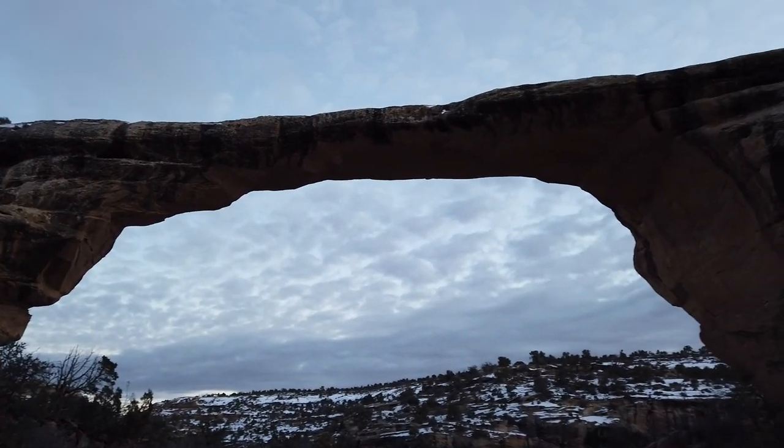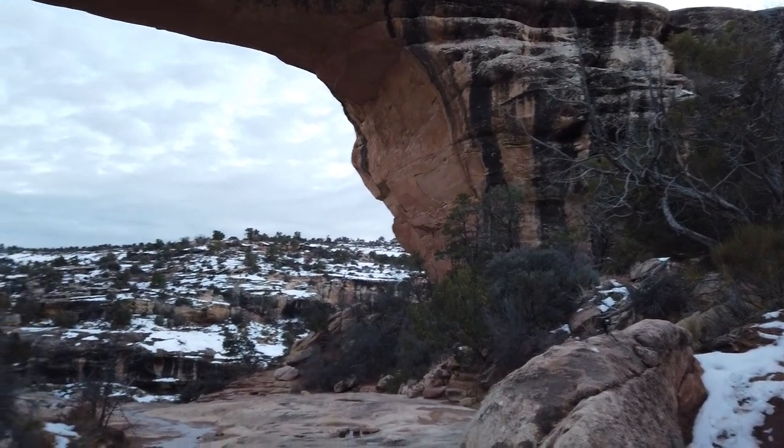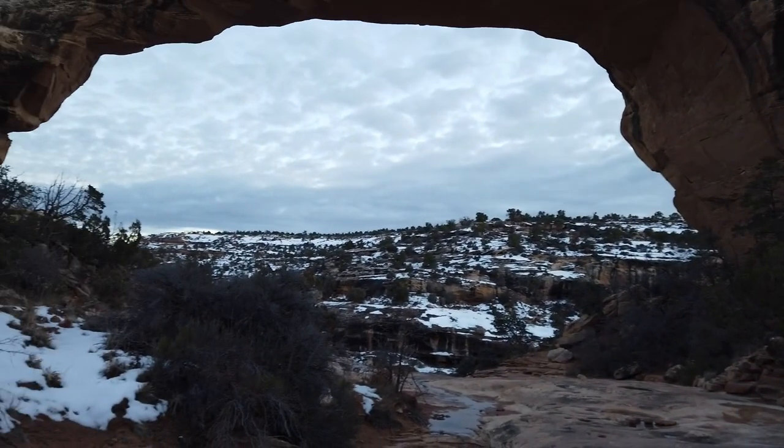This one is the smallest of the three, but it's very picturesque. Owachomo means 'rock mound' in Hopi.